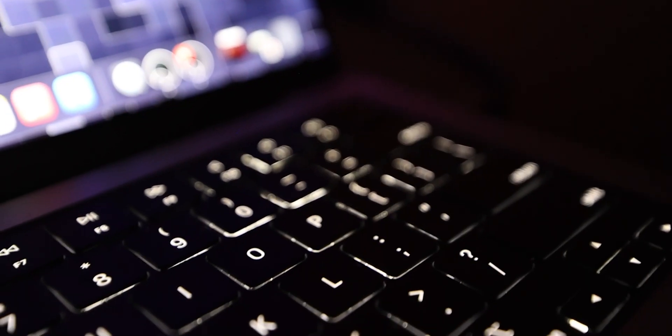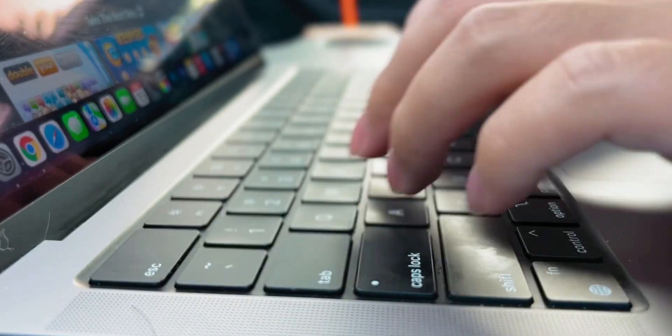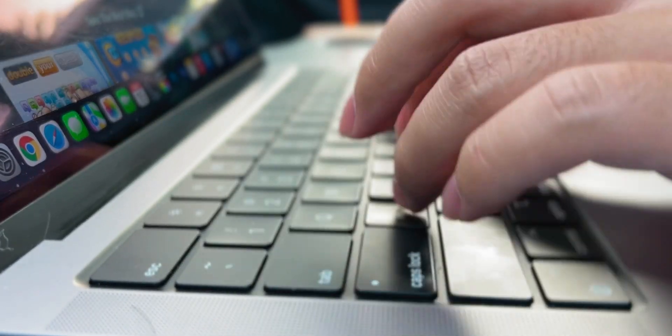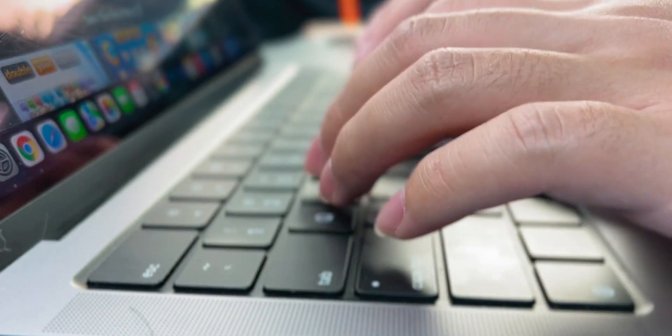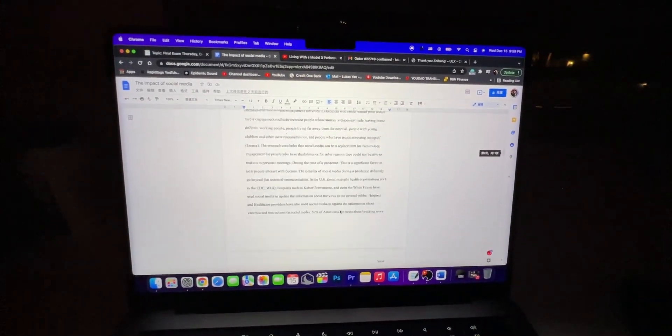This new keyboard feels really nice — a little more tactile than the old one, but pretty similar overall, just slightly better. I've been writing a lot of essays in college, typing all day long. I've written so many essays that my typing speed has actually gotten faster. I've been typing on this keyboard pretty much all the time and it feels really good.